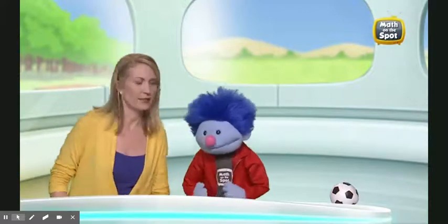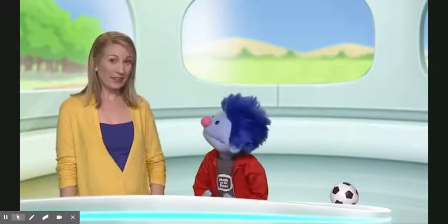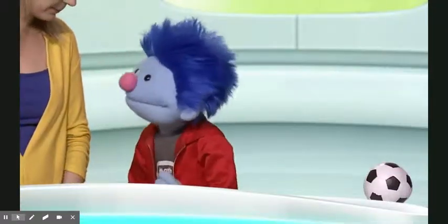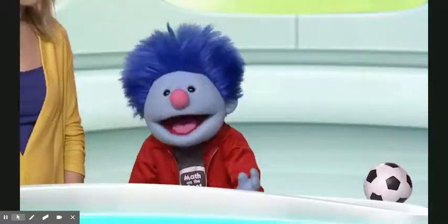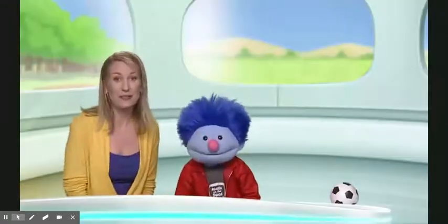Hello, everybody, and welcome to another edition of Aftermath, where something peculiar — Professor Rima, what does peculiar mean? It means something strange or unusual. — where something peculiar happens. Aftermath.